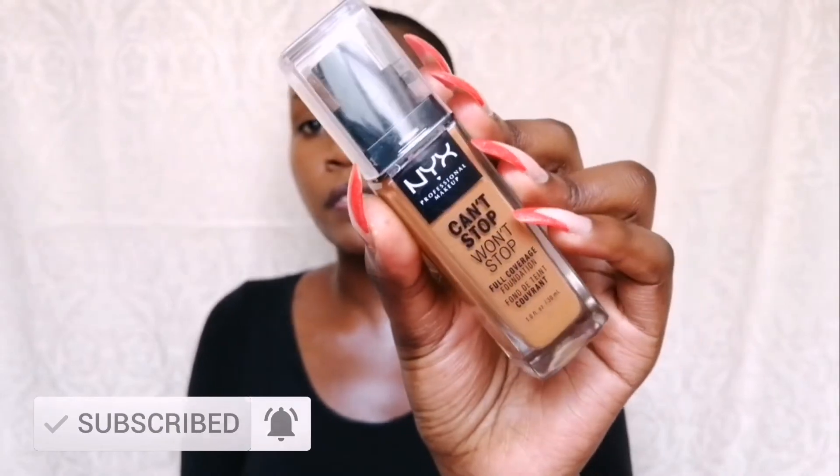I'm going to start off with priming my face first using my Maybelline Hydrating Primer. I'm also going to be doing a review of this foundation, which is the NYX Can't Stop, Won't Stop full coverage foundation.